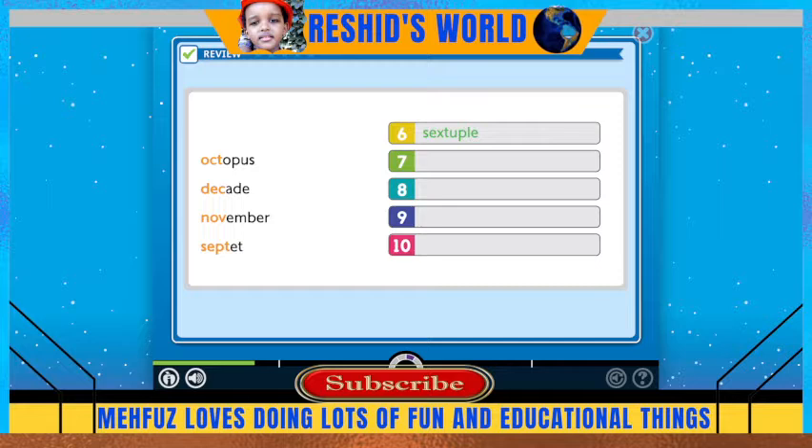A couple of examples to make six times the amount. The prefix 'sept' means seven.